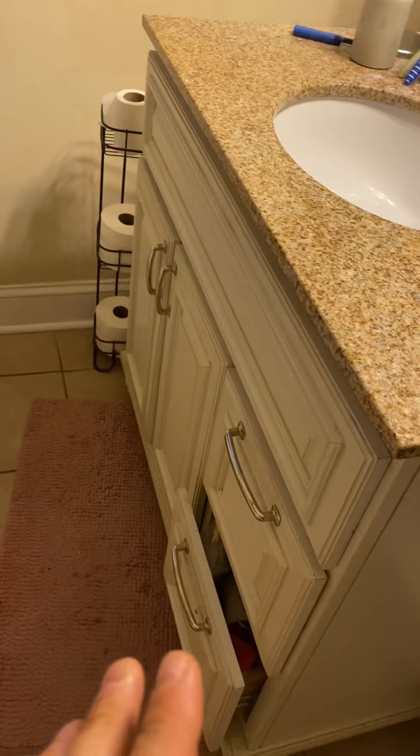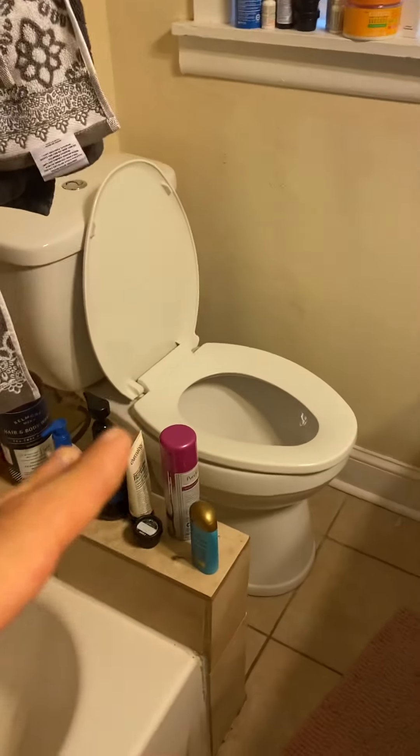You can enter bedroom two or you have your first bathroom. Here you have your bathroom — you have your full vanity, nice mirror, obviously toilet, and a nice tiled shower, so everything is nice and neat.